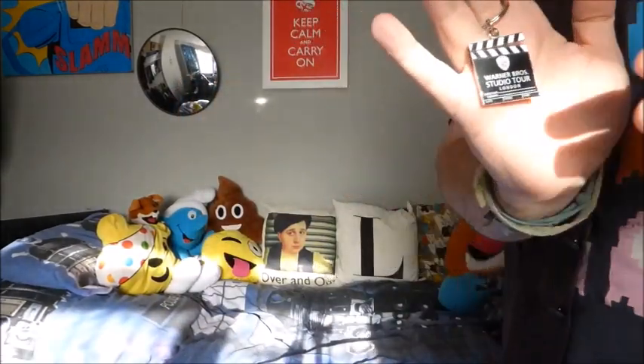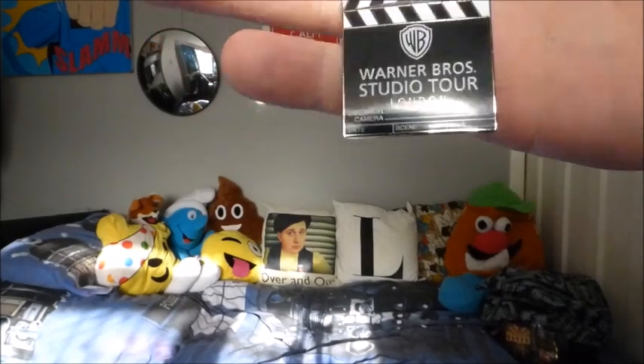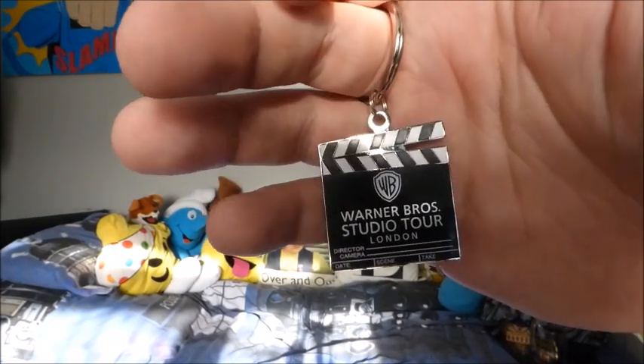I spotted this one at the checkout and thought I had to get it — you can't have too many clapperboards. YouTubers and film directors use clapperboards to note the date, scene, time and number of takes. This one has 'Warner Brothers Studio Tour London' on it, and on the bottom it's got detailed writing that reads: director, camera, date, scene, time, and take. It's so detailed and shiny.